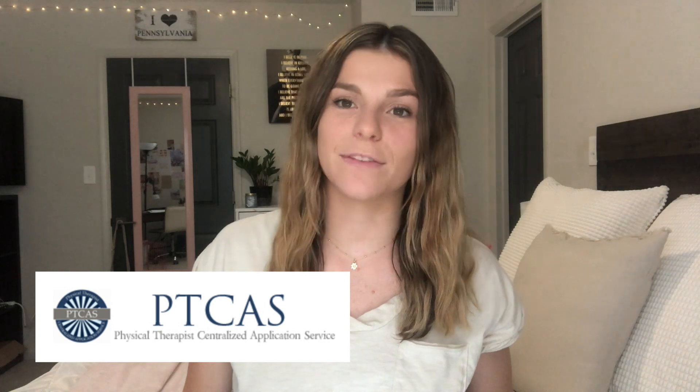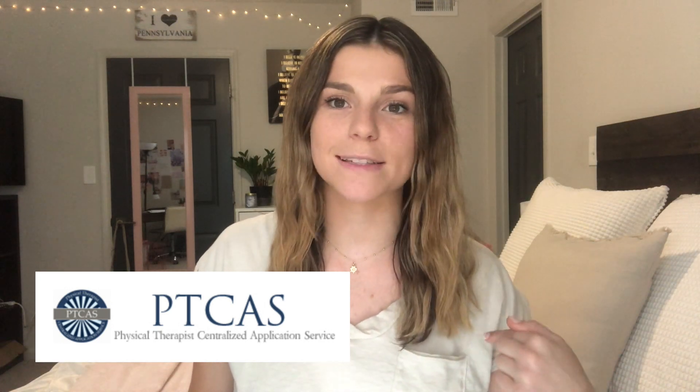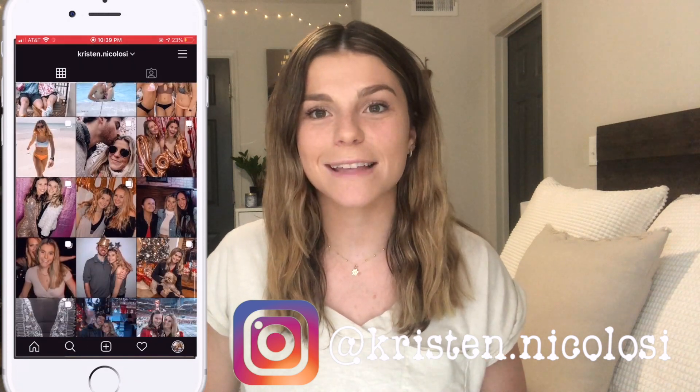I'm going to be referencing PT CAS in this video a lot — I'll have helpful resources linked in the description below. PT CAS is essentially the common app for physical therapy school, so that is how you will apply to the majority of programs. In addition to the actual application, they also have a ton of information about certain programs. You can search for any school and it will tell you about the program, curriculum, cost, how many students they accept, average stats — all of that. PT CAS is going to be your best friend.